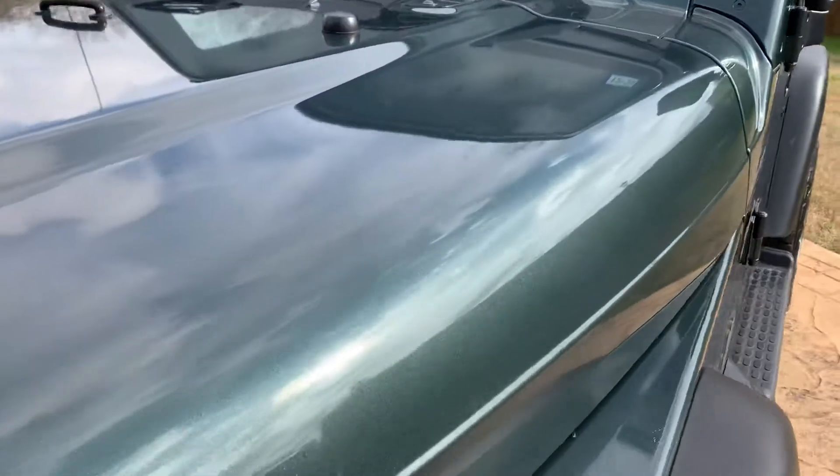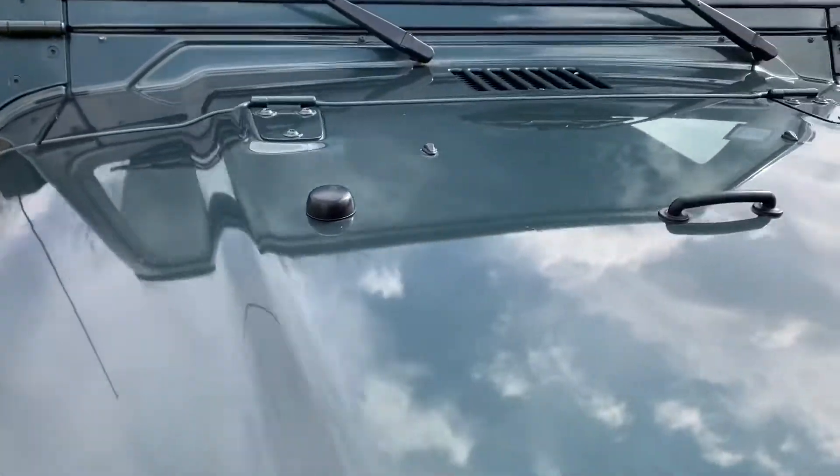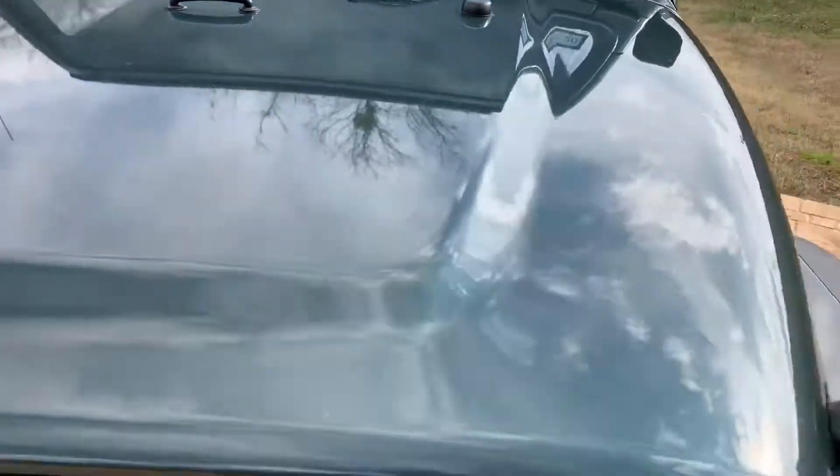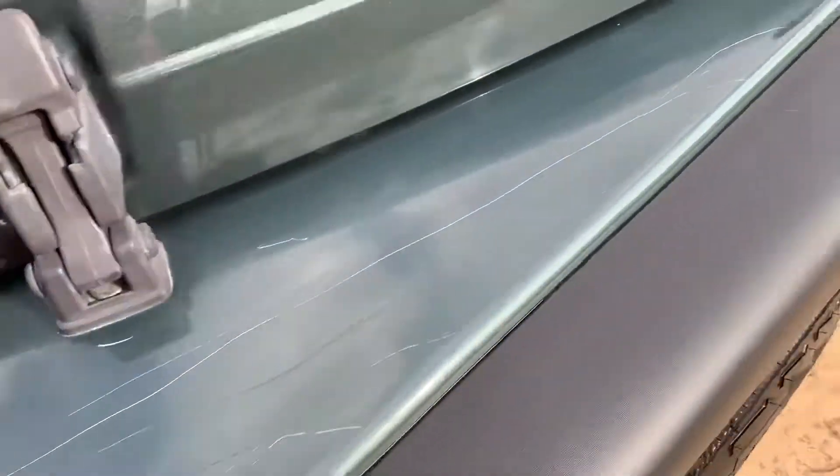It has a lot of good flake in the paint. It's got a couple of scratches right here where some wire had rubbed on it.